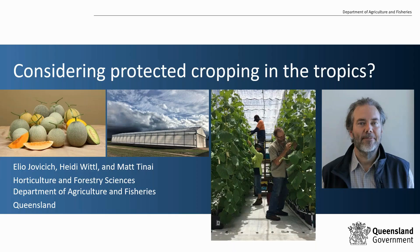Our final speaker for today is Dr Ilio Jovovicic. Ilio is the program leader for protected cropping with the Department of Agriculture and Fisheries based in Townsville, Queensland, and the title of Ilio's talk today is considering protected cropping in the tropics.